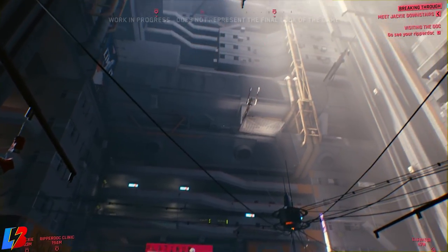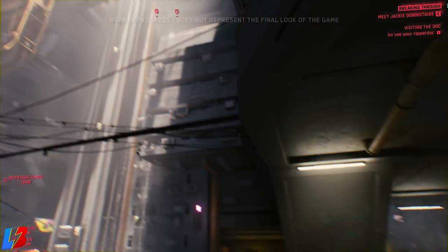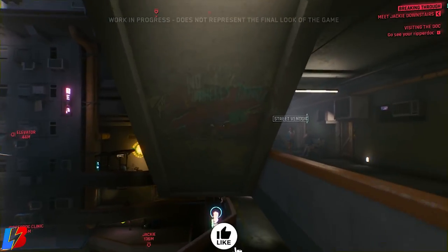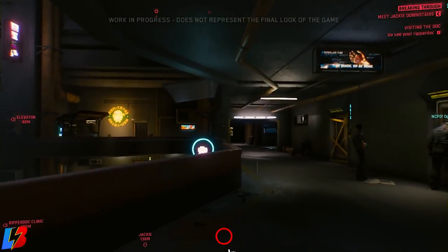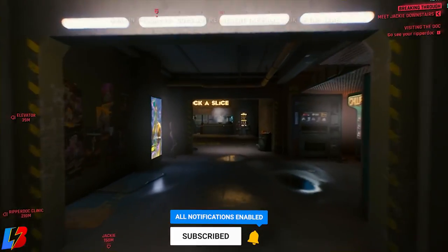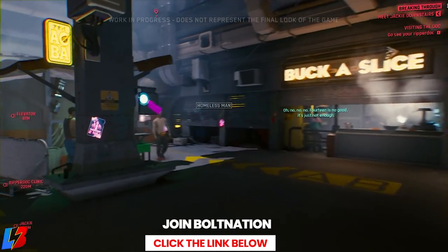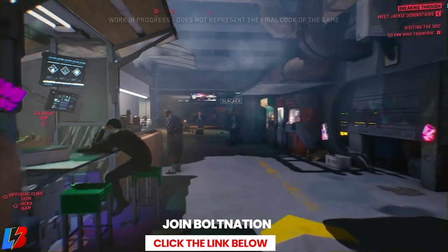Consumable items are really quite important in Cyberpunk 2077 because they're going to award you a couple of benefits. They're also going to be very beneficial when it comes to restoring your health, and there are two types of consumables that we know so far: the standard consumable item and combat drugs.